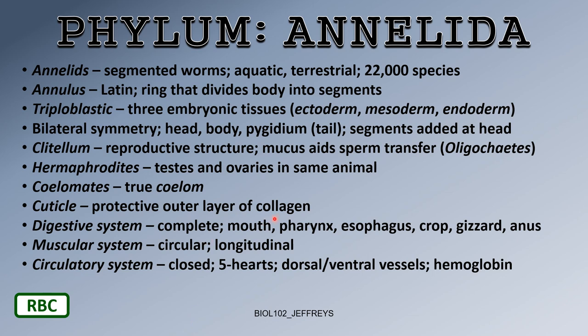The next phylum, the annelids, the Annelida. Annelids are segmented worms. You have both aquatic annelids and terrestrial annelids. There are about 22,000 species of segmented worms on the planet.